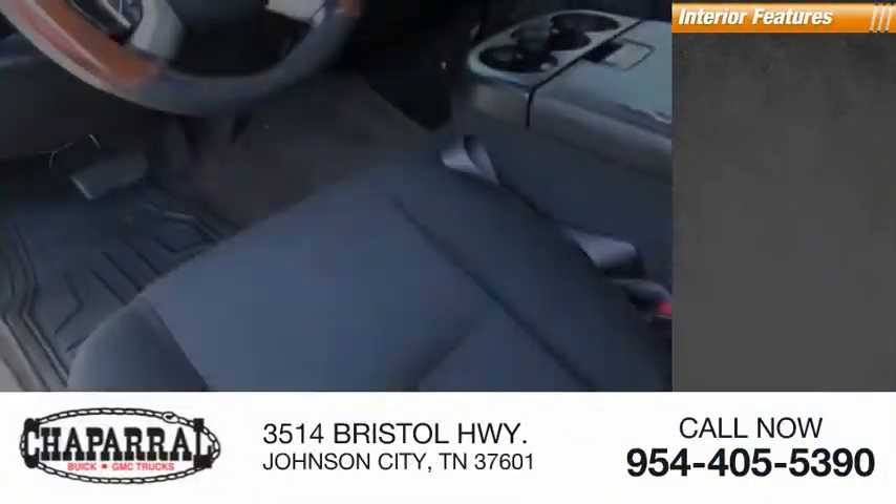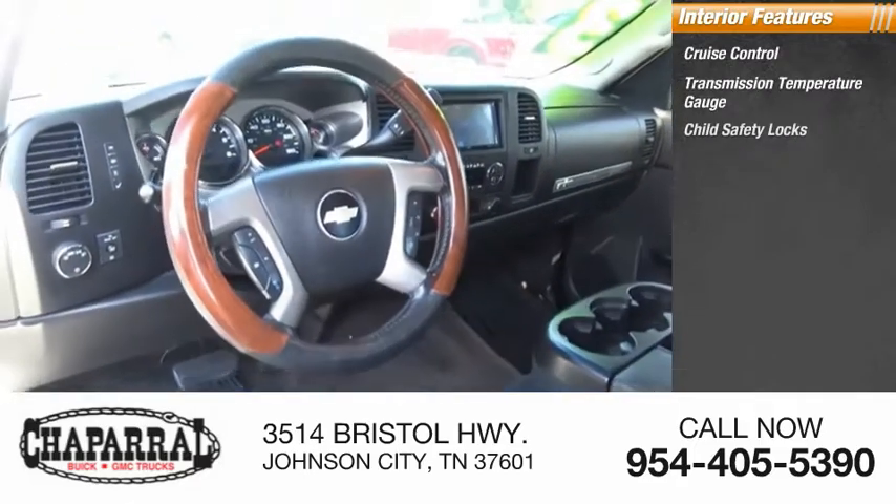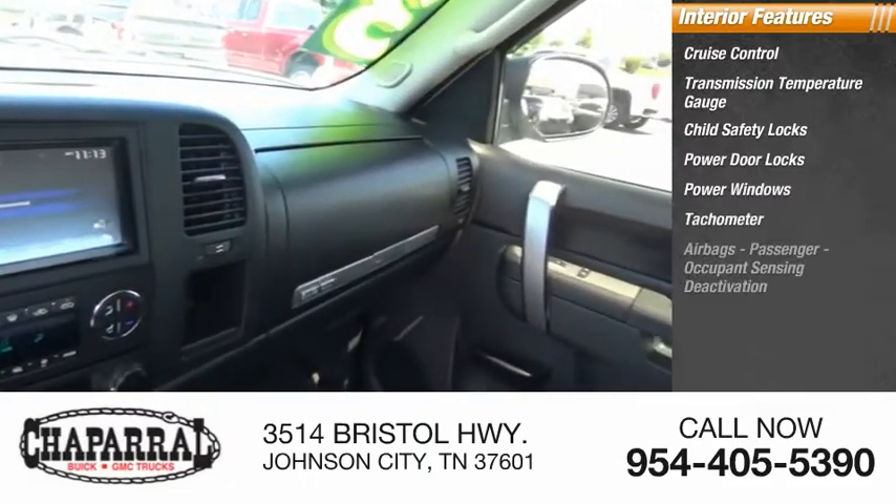Inside you'll find cruise control, transmission temperature gauge, child safety locks, power door locks, power windows, and tachometer.